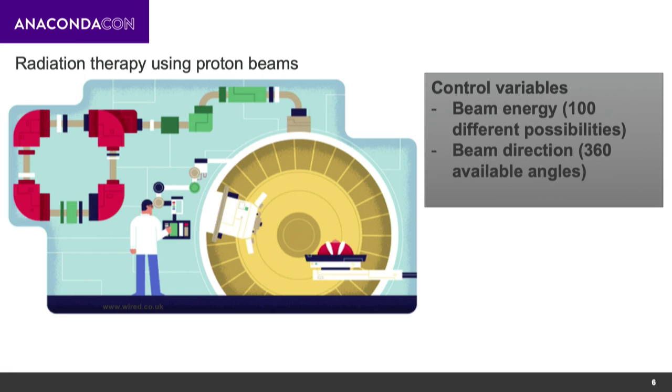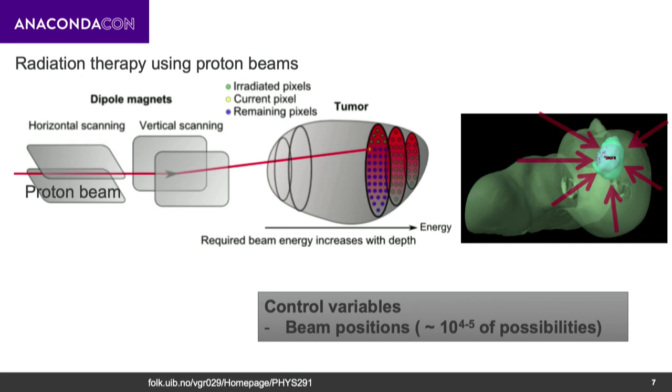There are control variables for those treatment plans that include beam energies and beam directions. We can have up to 100 possibilities and 360 different angles to choose from. Once you get closer to the tumor, we can direct the proton beam to different spots on the tumor volume until we cover the whole volume. This adds many more possibilities — we now have on the order of 10^5 different variables in addition to those already mentioned.